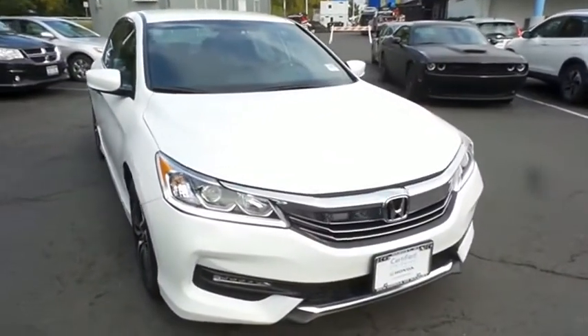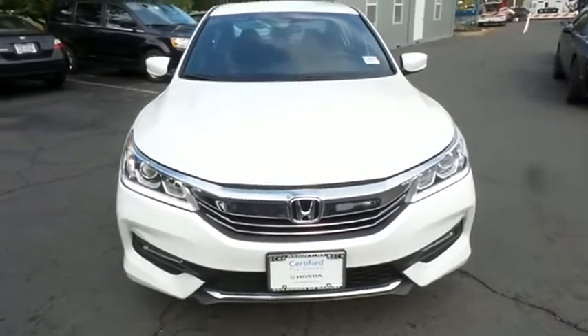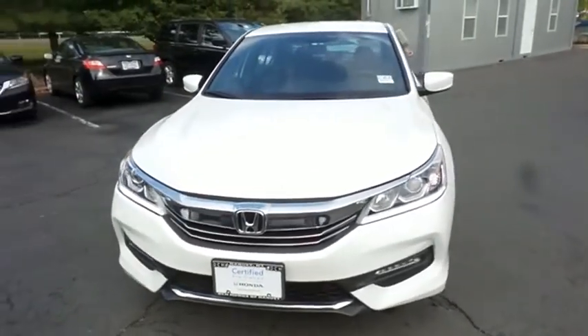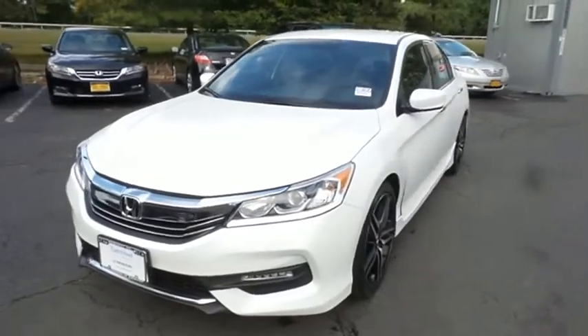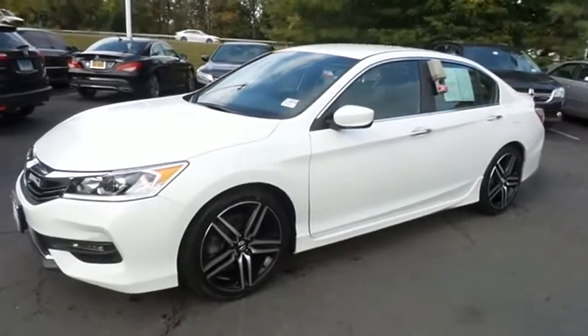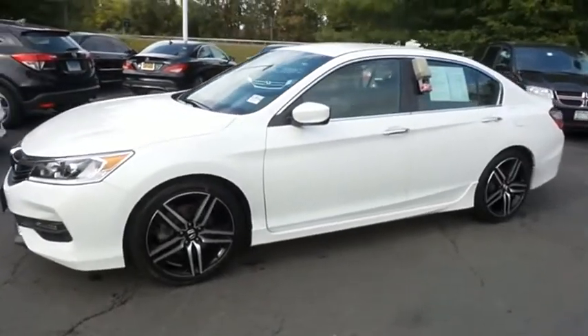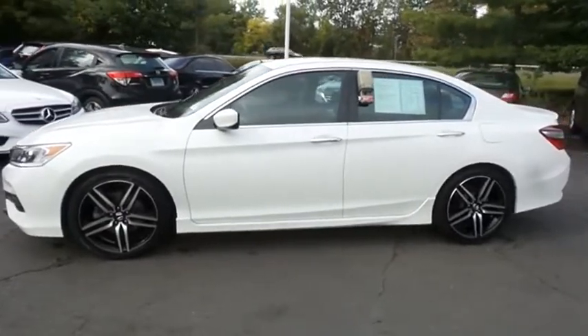Here we're taking a look at a beautiful 2017 certified pre-owned Honda Accord Sport Special Edition, finished in white orchard pearl paint with black leather seats, powered by a 2.4-liter iVTEC 4-cylinder engine and a CVT transmission, equipped with 19-inch alloy wheels, fog lights, rear spoiler, and ground effects.